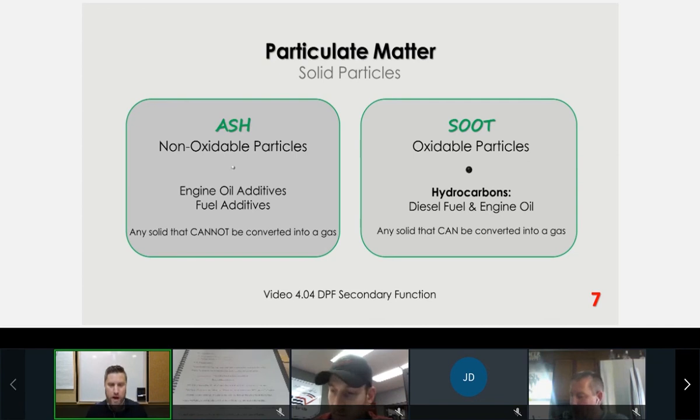Hydrocarbon-based particulates we call soot — these are oxidable. Ash are the inert or non-oxidable particles. Non-oxidable particles will be ash; oxidable will be soot. During a regeneration, soot is converted into gases that flow through the walls of the DPF, leaving us with ash.